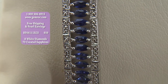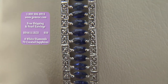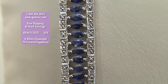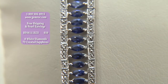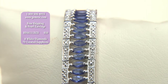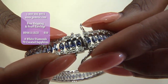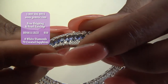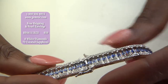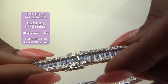You still get the free gift, and it does have the double clasp that's going to keep it on your wrist no matter what. For $50, you might not mind taking it off and giving it to one of your jealous friends and getting yourself another one. This is just an amazing deal on gemrock.com — 1-800-306-4915.